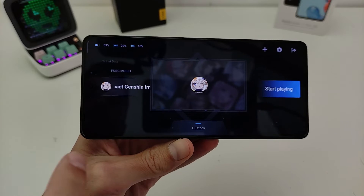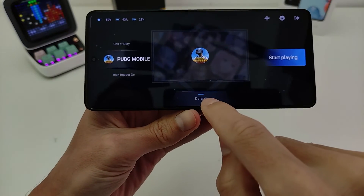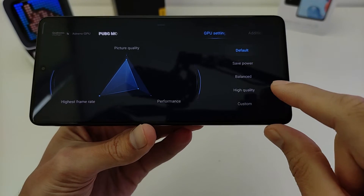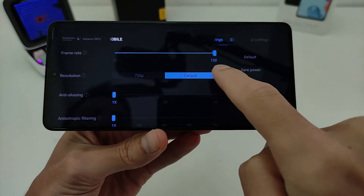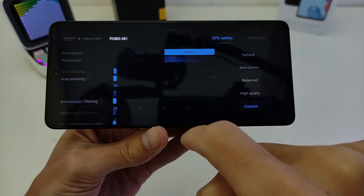In the main settings, go to Custom Settings for Game and click GPU Settings. Options include Default, Save Power, Balanced, High Quality, and Custom. Custom allows you to set Frame Rate, Resolution, and other graphics options.